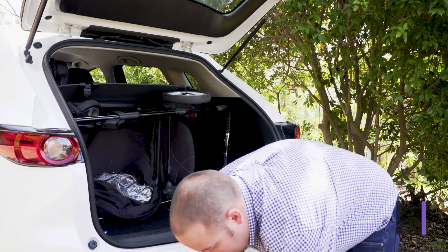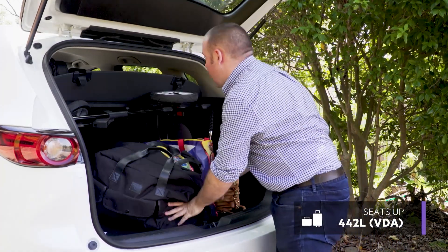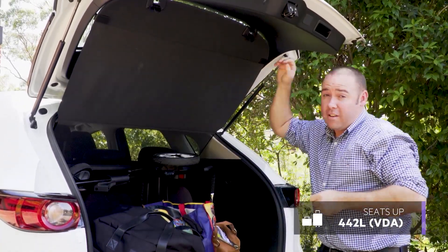The boot still isn't the biggest in its class, but it suits my purpose well, and I really like the retractable cargo blind that lifts with the tailgate.